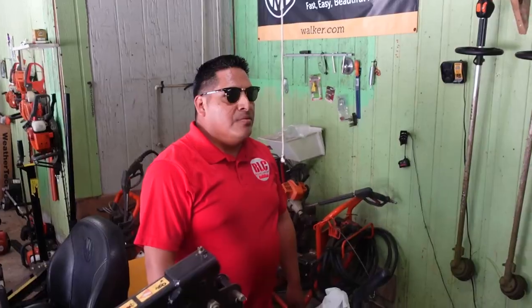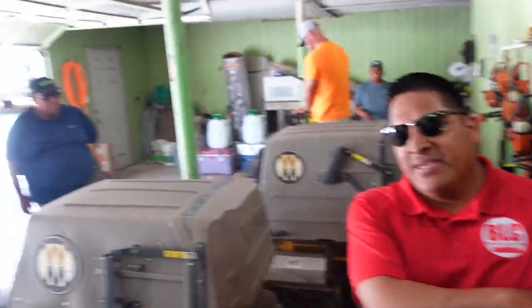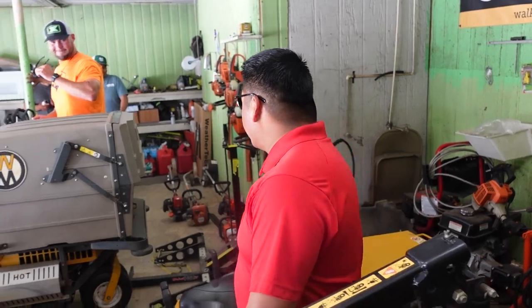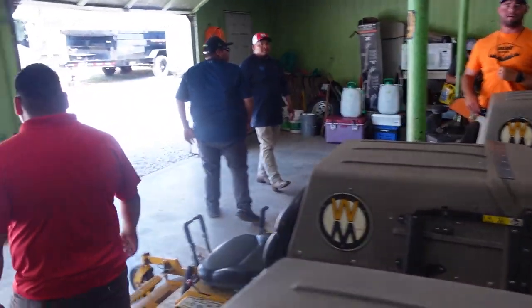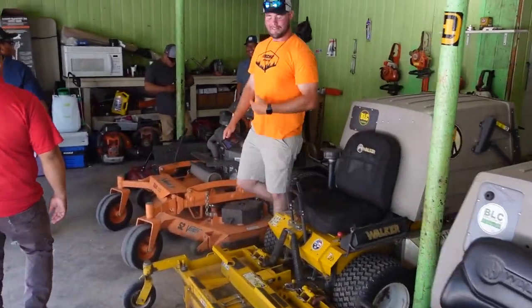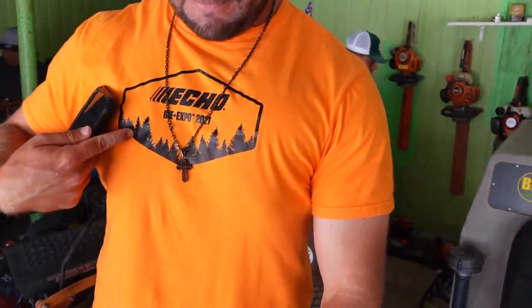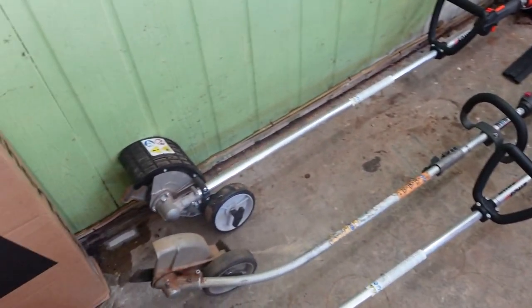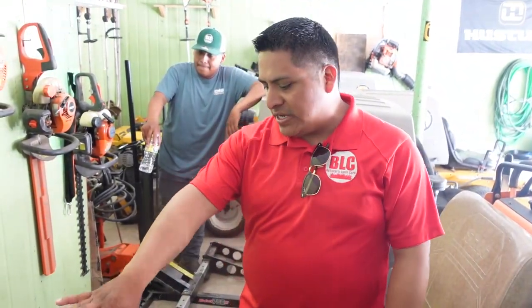We wanted to run Husqvarna trimmers at one point but the guys didn't like them, so we went back to Stihl. Now we're starting to run Echo too. We got the Echo edger and the Echo bed redefiner — that's been a game changer. We used to do it all with a hand shovel but we stopped doing that once we added the bed redefiner.